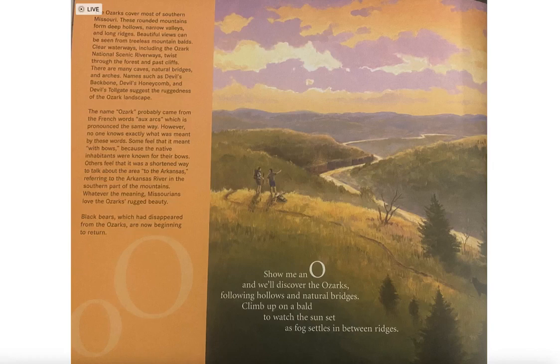There are many caves, natural bridges, and arches. Names such as Devil's Backbone, Devil's Honeycomb, and Devil's Toll Gate suggest the ruggedness of the Ozark landscape. The name Ozark probably comes from the French phrase 'aux arcs,' which is pronounced the same way. However, no one knows exactly what was meant by these words.